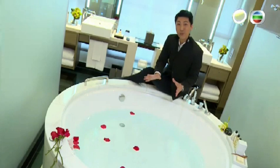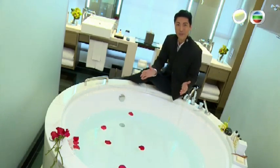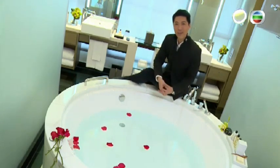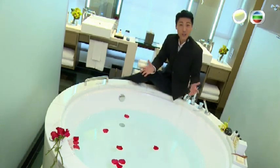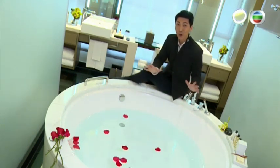Perhaps the most extraordinary feature of this room is this beautiful bathtub. There's nothing more relaxing than having a hot bath after a long day at work. I could see myself sitting in here with a glass of champagne and just watching the world go by.